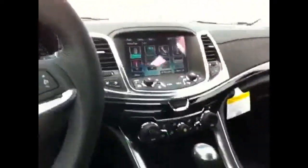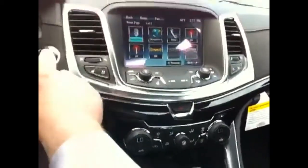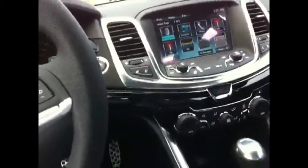Let's step outside the vehicle and take a quick walk around the exterior. This one does have the jet black interior. Automatic climate control so you can set it to 68 degrees and it will stay that way through the course of your driving.